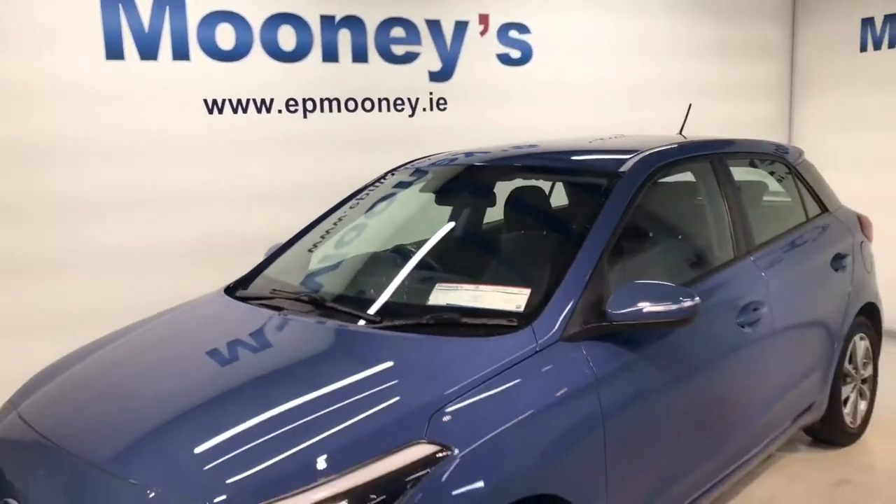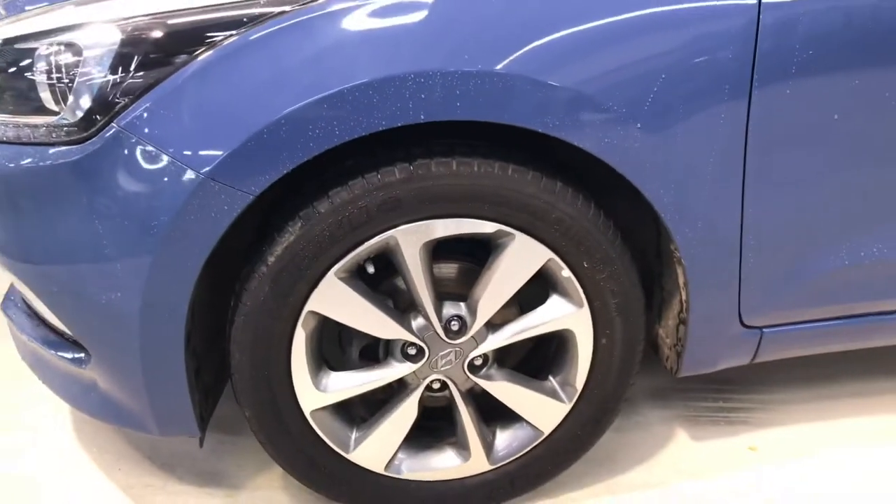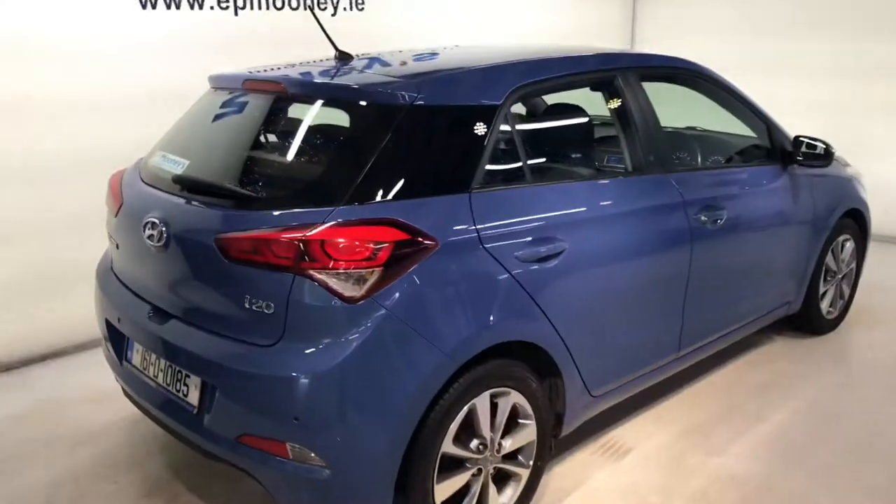Welcome to Mooney's Garage here on the Long Mile Road. We have this 162 Hyundai i20 and it's the deluxe model. Very nice spec on this — 16 inch diamond cut alloy wheels and reverse parking sensors.